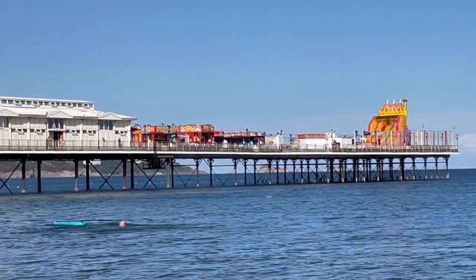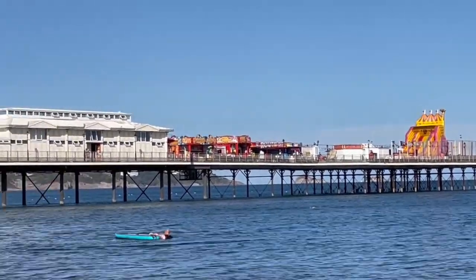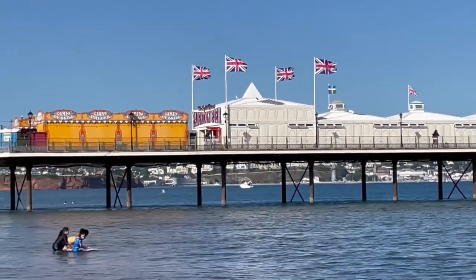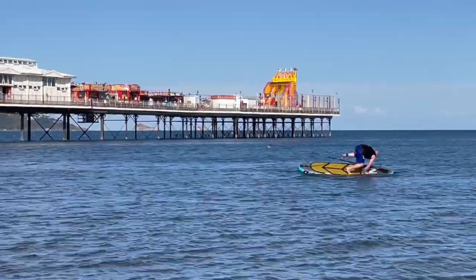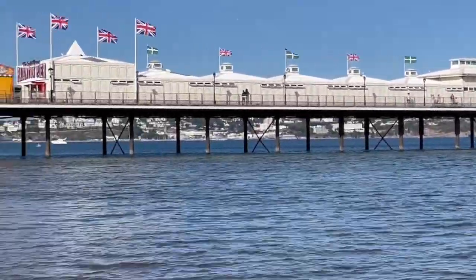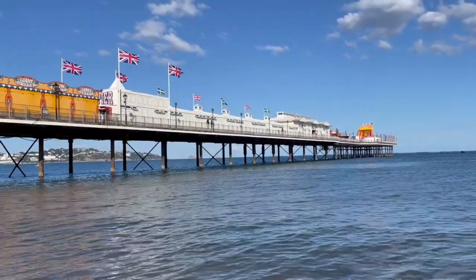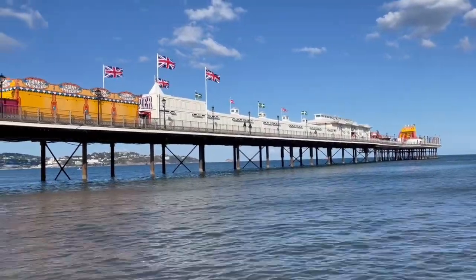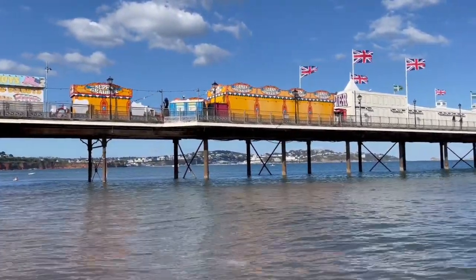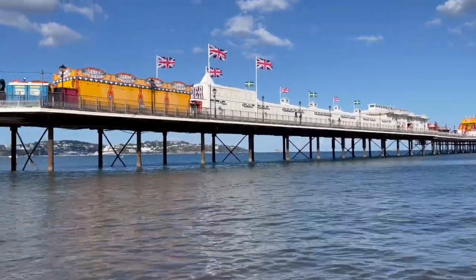I believe it's free entry to the pier. That slide at the end looks amazing fun. There are amusements on there and it's just a lovely place to walk along as well. Doesn't this pier look beautiful? Can't wait to go up there — have some views. But first of all I'm going to go underneath it and have a look.